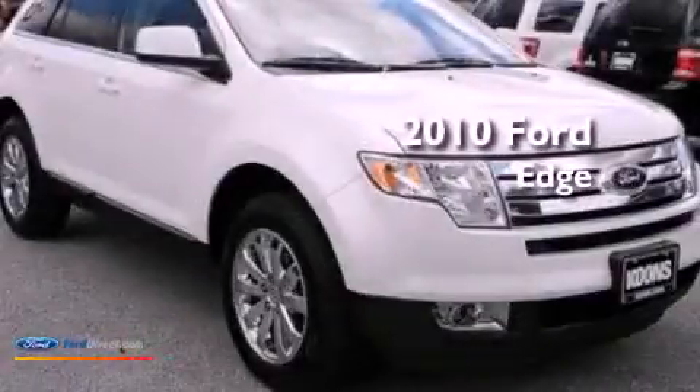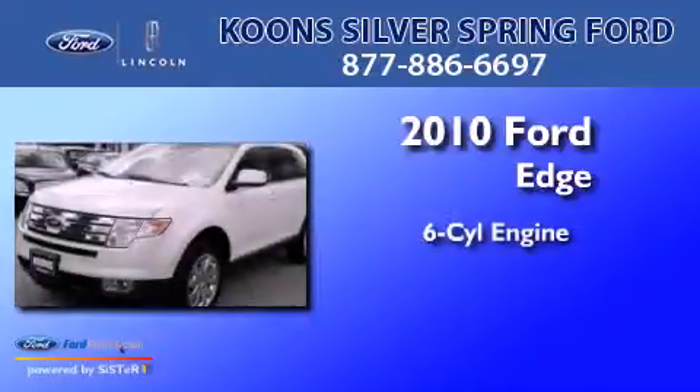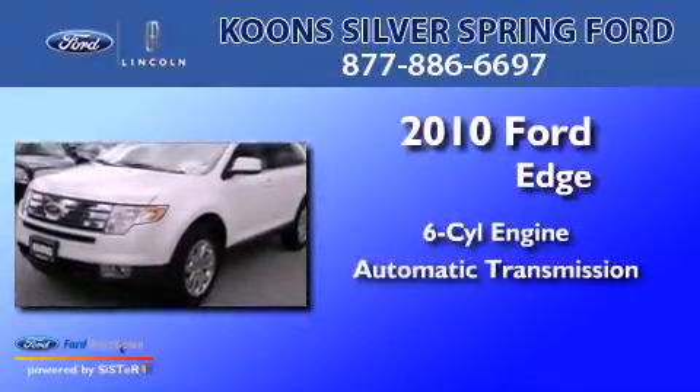This is a certified pre-owned 2010 Ford Edge. It has a six-cylinder engine and an automatic transmission.